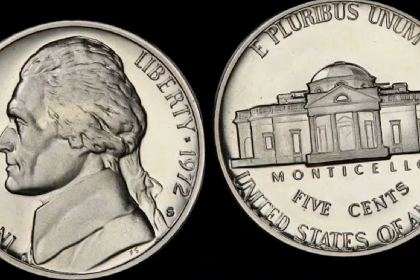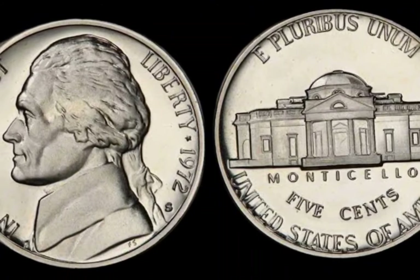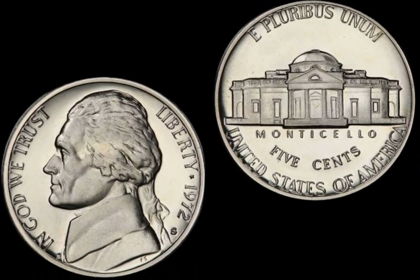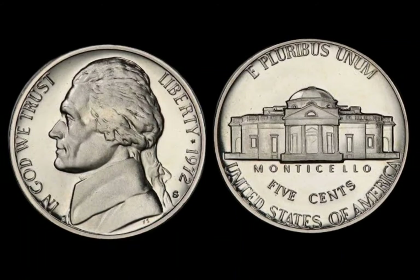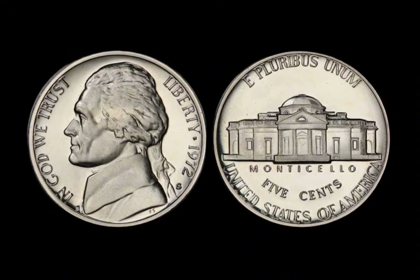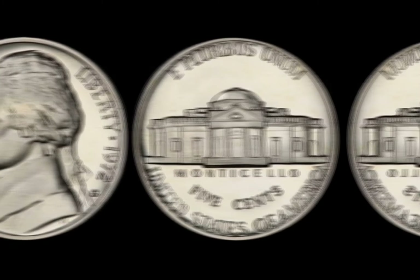Some 1972 Kennedy half-dollars have made headlines at auctions, fetching extraordinary sums. In one particular case, a rare proof coin sold for over $1 million, due to a combination of its flawless condition, error variety, and high demand from collectors. The rarity of these coins, combined with the demand from collectors passionate about the Kennedy half-dollar series, has driven prices through the roof. Who knows — your 1972 half-dollar could be the next record-breaker.